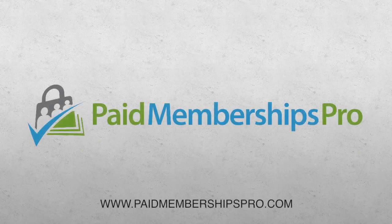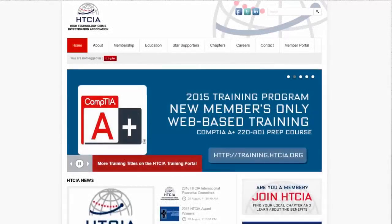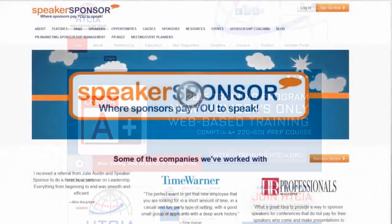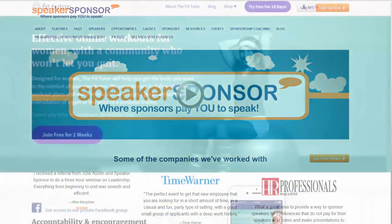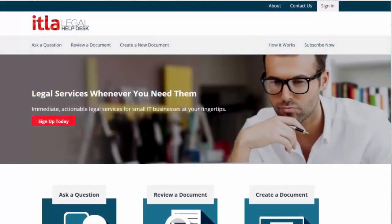Welcome to Paid Memberships Pro, the easiest way to get paid with your WordPress site. PMPro is perfect for professional organizations, e-learning and digital courseware, on-demand video subscriptions, and any business that wants to accept payment for access to a WordPress site.